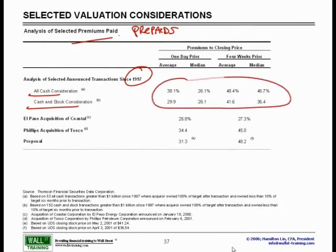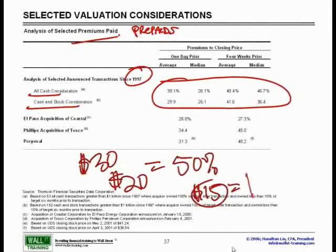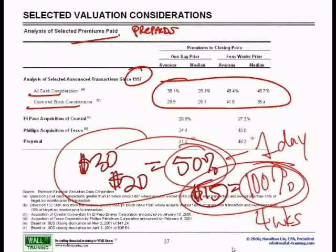How do we calculate these percentages? Very quickly — for instance, if I'm offering you $30 and your stock price was $20, this equals a 50% premium to your current stock price. However, if a week or a month ago your stock price was $15, this now means we have a 100% premium. So, one might be considered the one-day premium and the other the four-weeks or one-month prior. We calculated all of these percentages, then took the average and the median of all those numbers into this table.